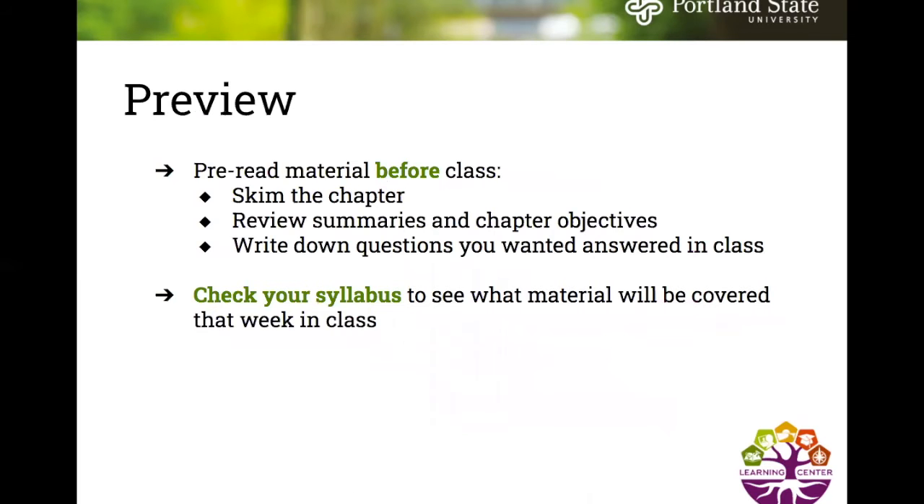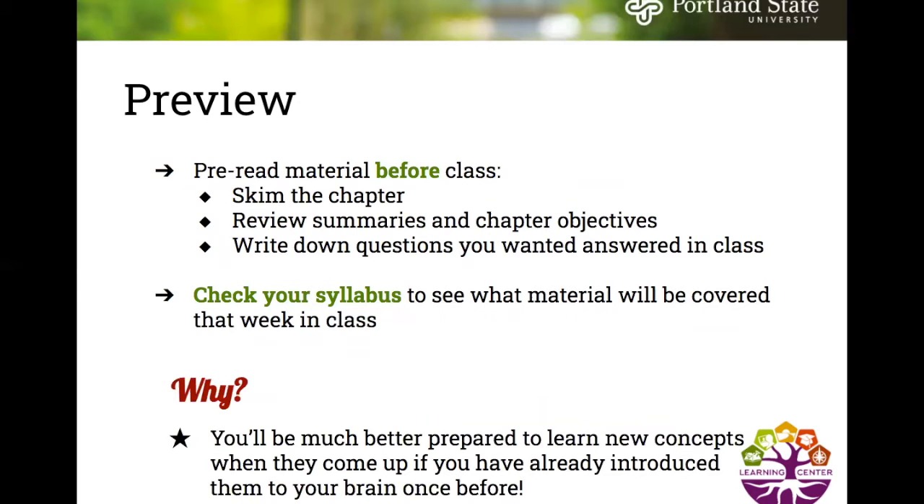The first step is preview, which means to pre-read material before class — skim the chapters, review summaries and chapter objectives, write down any questions you want answered in class, and check your syllabus to see what materials will be covered that week. You'll be much better prepared to learn new concepts if you've already introduced them to your brain once before.